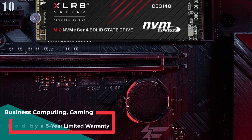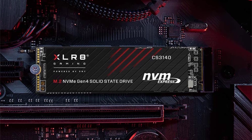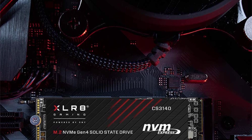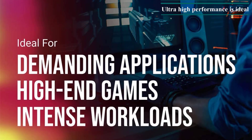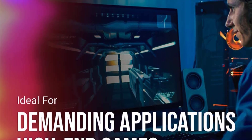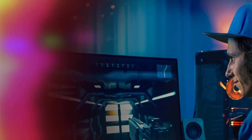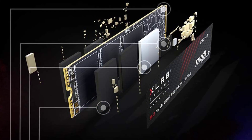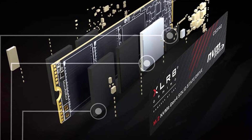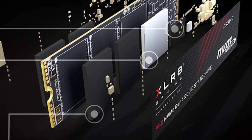Number 10 is the PNY XLR8 CS3140 2TB SSD. Turning our attention to some of the lesser-known brands in the market, the PNY XLR8 CS3140 is a premium range gaming SSD. This is a 2TB gaming SSD that offers many great features that truly justify its price range. It is an M.2 PCIe SSD with Gen 4 compatibility for optimal performance with current-gen PC builds and consoles. The enhanced bandwidth support makes it perfect for extreme performance and suitable for almost all types of applications.